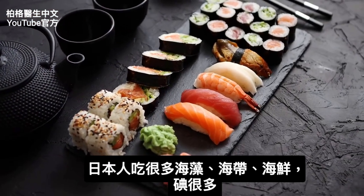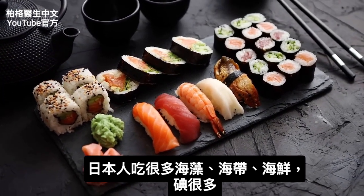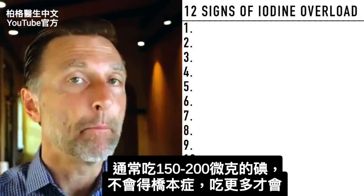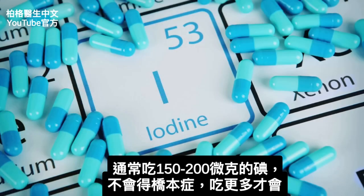In Japan, they consume a tremendous amount of iodine from seaweed, sea kelp, seafood, et cetera. But if you're taking around 150 to 200 micrograms of iodine, you're usually not going to trigger Hashimoto's. It's when you take a lot of iodine that you could potentially trigger it.